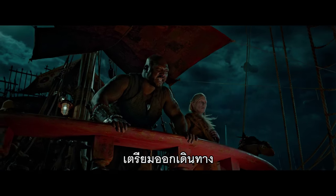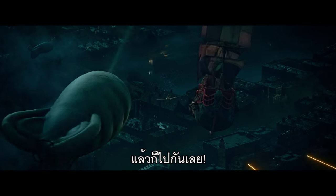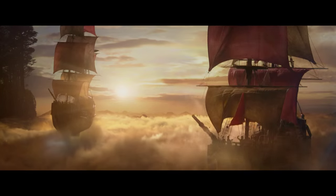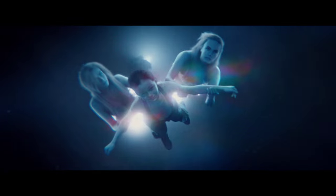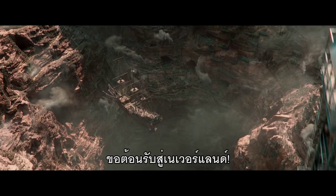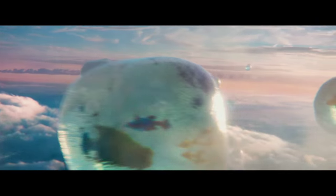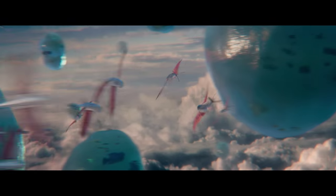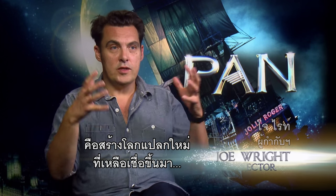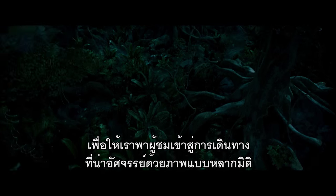Prepare to set sail! And away we go! Welcome to Neverland! What we've tried to do with Pan is to create an incredibly immersive world, so that we really take our audience on a fantastical, kaleidoscopic journey.